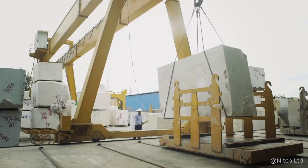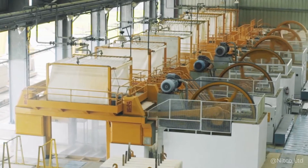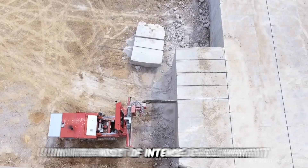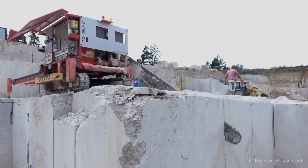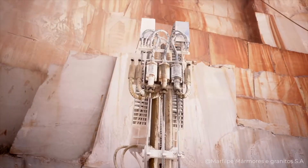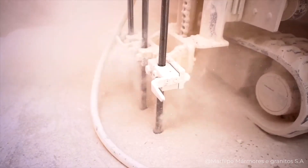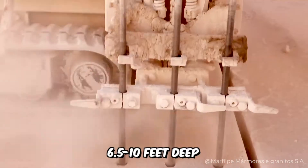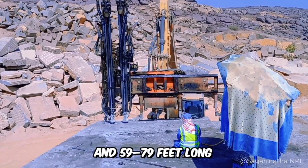And about all the details of this case, you'll learn from our video. At this point, each of these technologies is in the midst of intense development. To extract marble, a specialized machine must cut a whole series of channels and slots in the rock, which can reach 6.5 to 10 feet deep and 59 to 79 feet long.